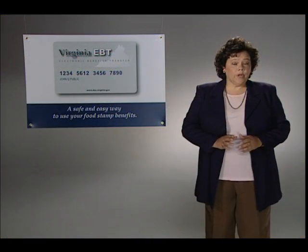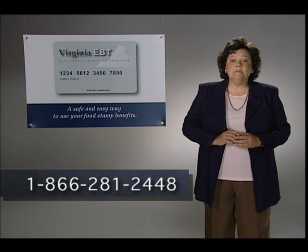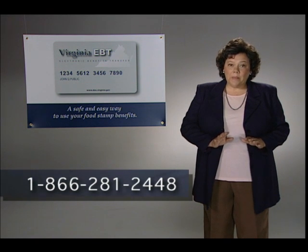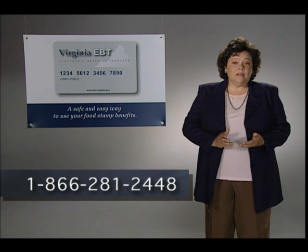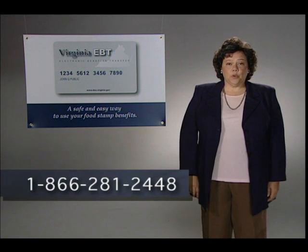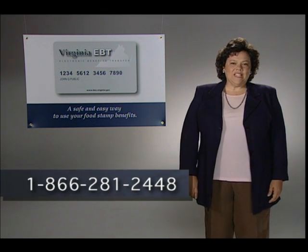If you lose your card or think that somebody knows your PIN, call customer service immediately to report it. Customer service disables your card so no more benefits can be taken from your account, and a new card will be sent to you. You may also change your PIN or keep the one you already have. If you simply forget your PIN but haven't lost your card, you can select a new PIN by calling customer service.